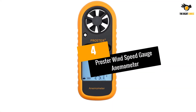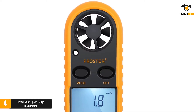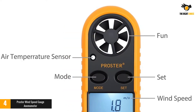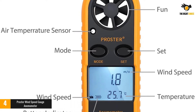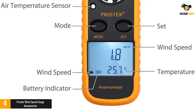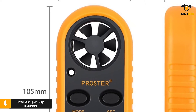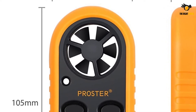At number 4: the Proster Wind Speed Gauge Anemometer. The Proster Wind Anemometer and Thermometer is a small, compact device you can easily slip in your pocket or backpack to accurately measure wind speed and temperature on the go. There is a lot of functionality packed into a very affordable device, making it the best value option. It has a backlit screen that is easy to read in the dark, a manual power-off so you'll never lose your readings, and it comes with an anti-skid and anti-fall rubber protective jacket.